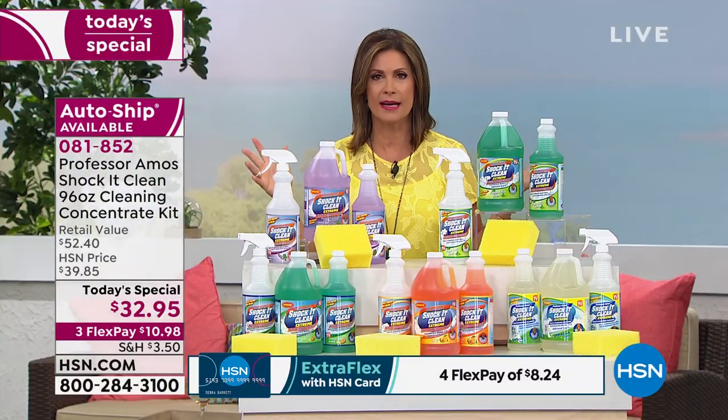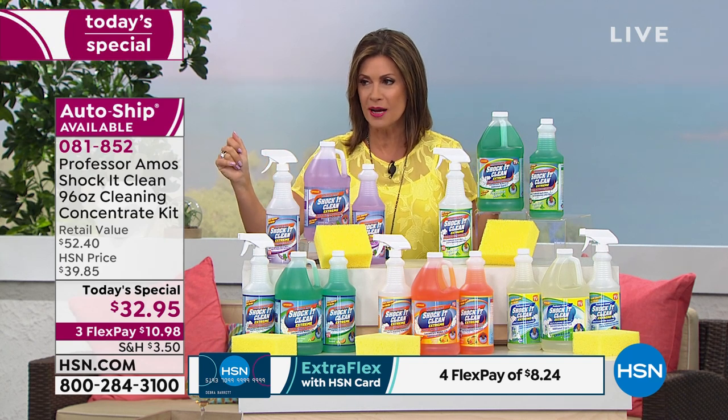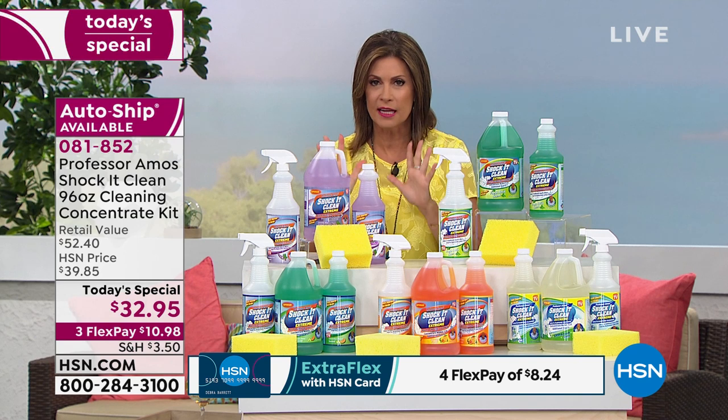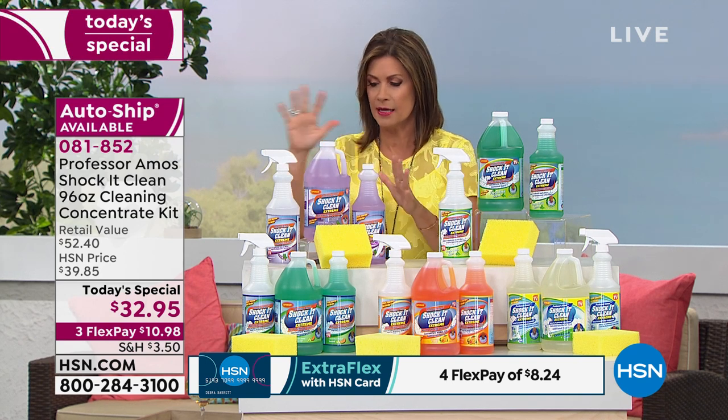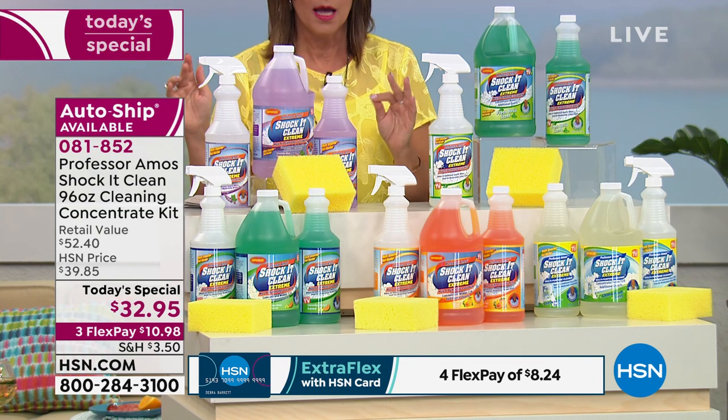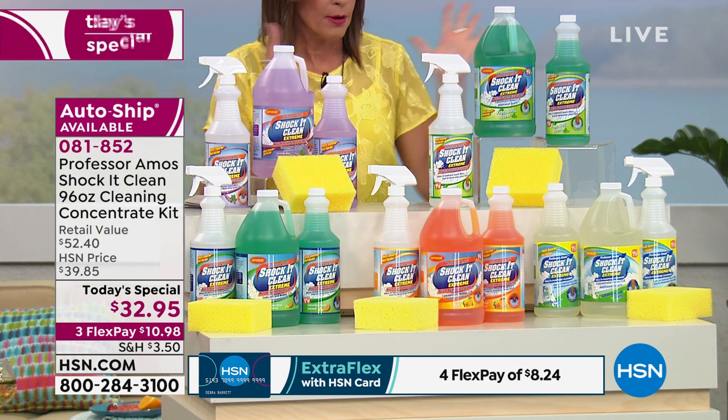You get to get rid of all those other cleaners in that cabinet. It's priced at $32.95 with three flex payments, and it's available on auto ship — highly recommend that. We have already sold out of one scent today; the clean and fresh is already gone.